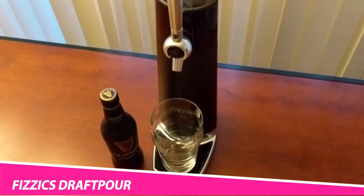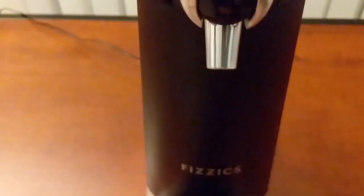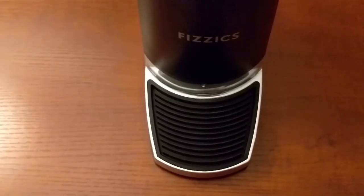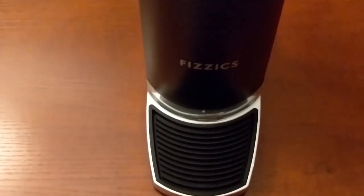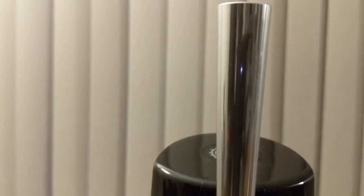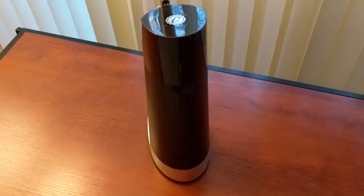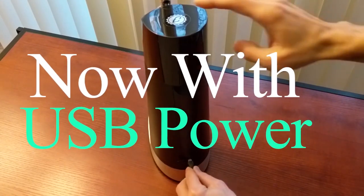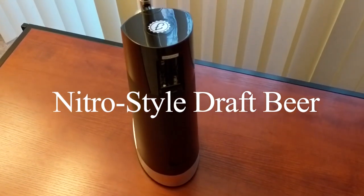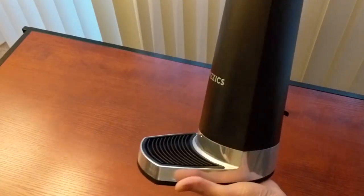Physics DraftPour Beer Dispenser. The Physics DraftPour is one of the coolest beer dispensers that you can buy on Amazon right now. If you need a helping hand filling up your glass with beer, this gadget could be a perfect match. The dispenser is compact and wireless, making it a super portable device that you can carry around. You can either use a USB cable to power up the device or just a couple of AA batteries. The sleek design makes it look amazing too.